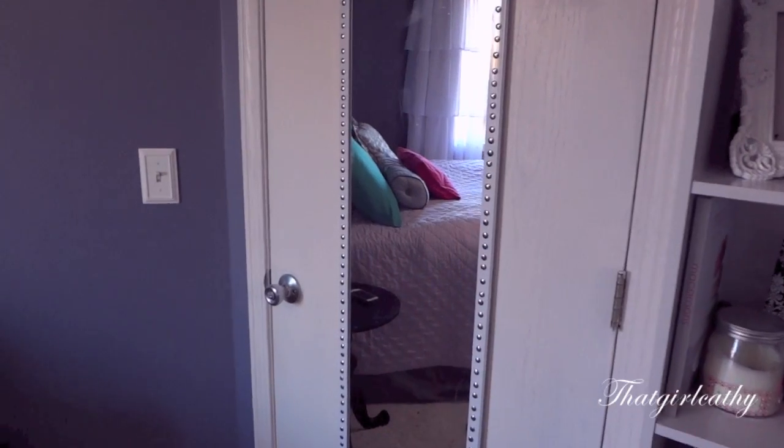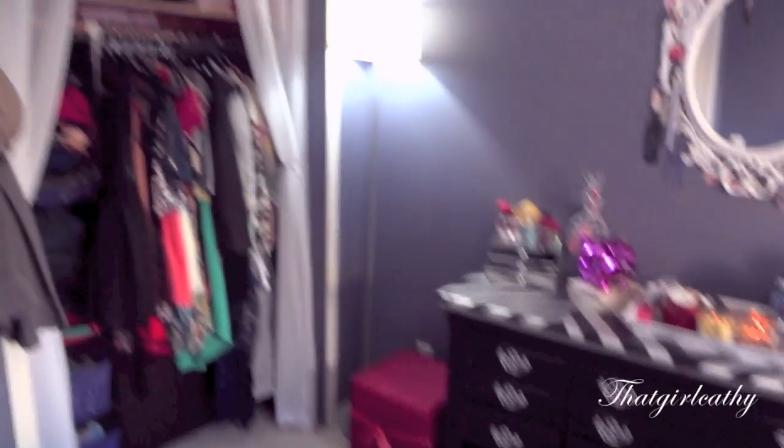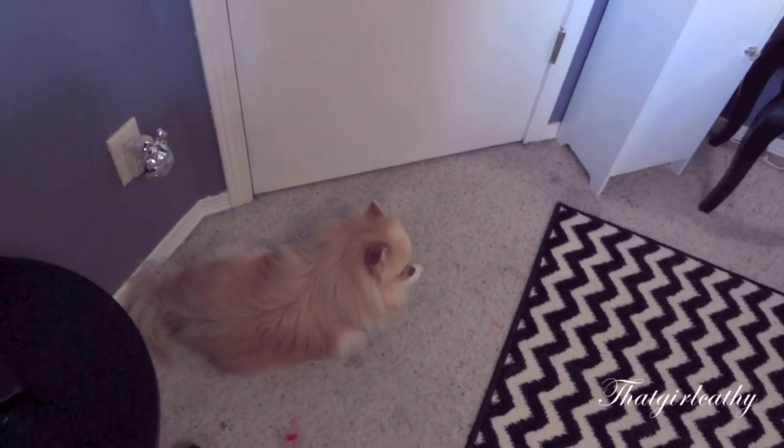So here's an overview of my entire room. My dog is right here with me — right, Toby?